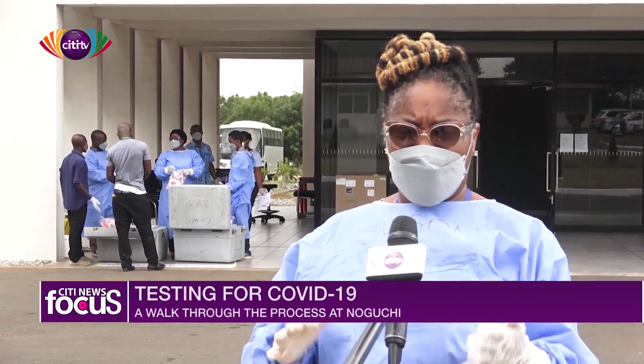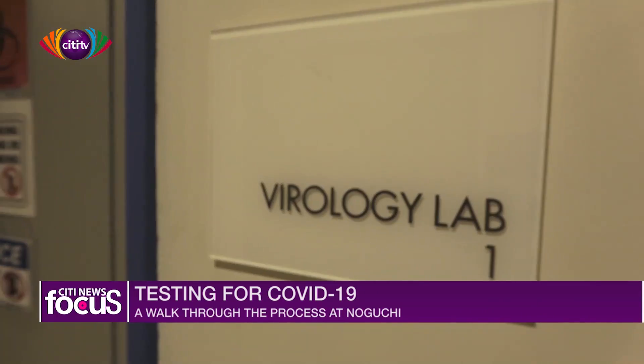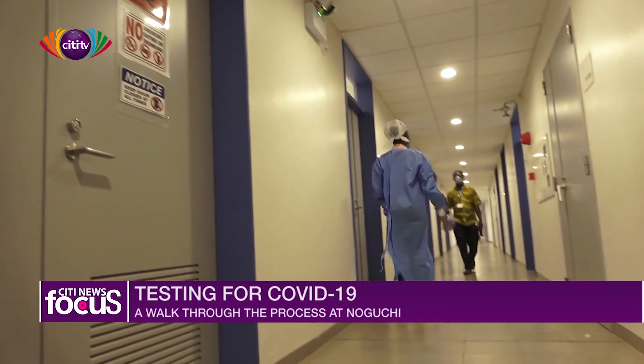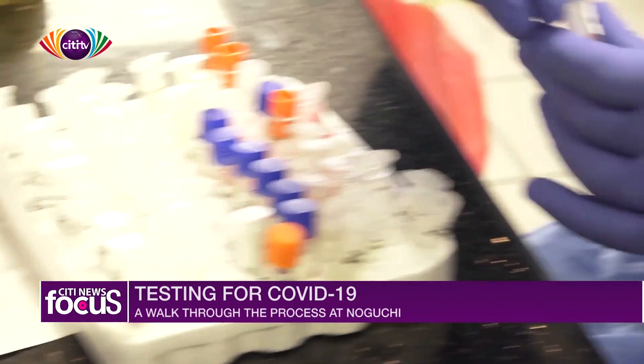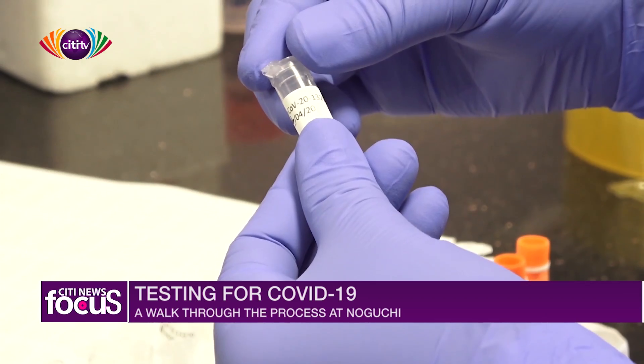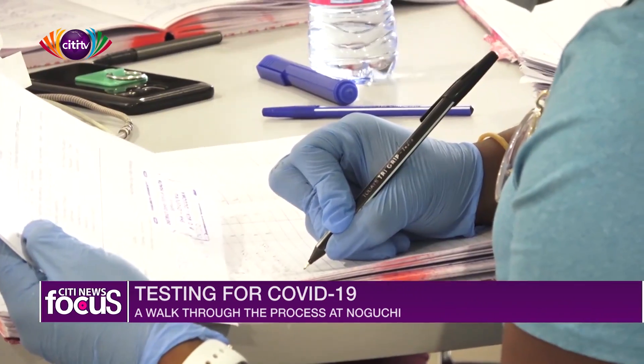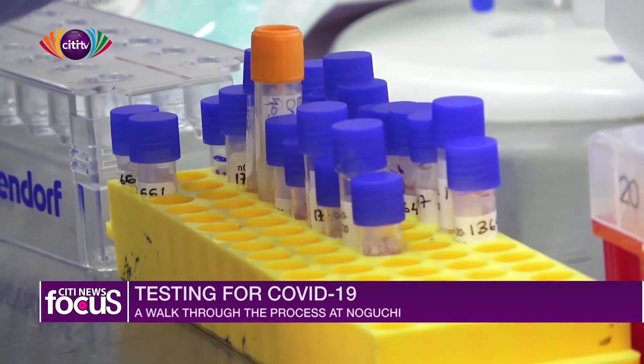The next phase takes place at the virology department, where the samples are taken through different processes of testing. Stage one of the process here is data entry, where data entry personnel match sample IDs with their specific samples.